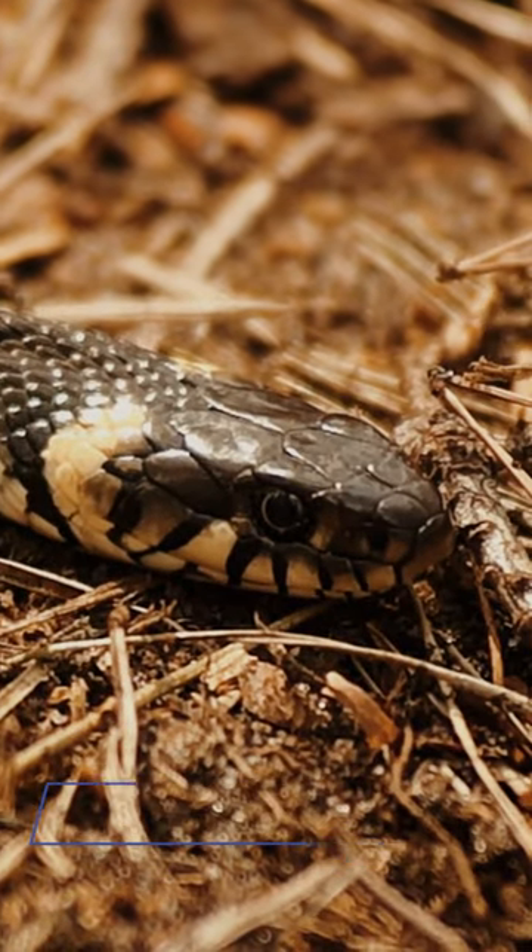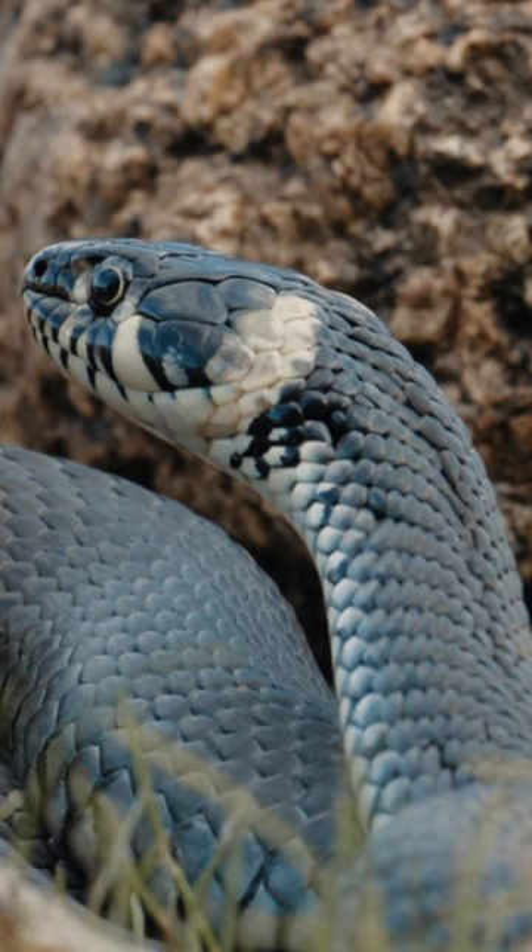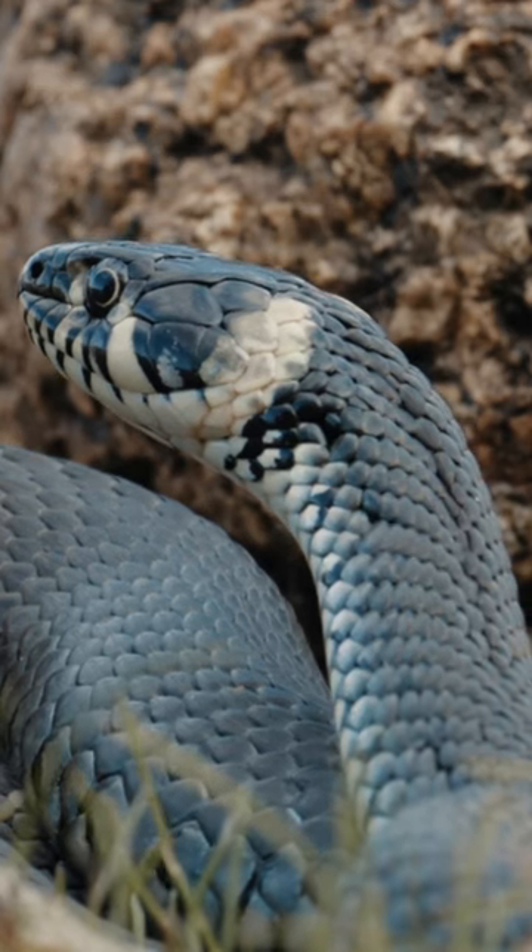Snakes. There are many different species of snakes that live in deserts. They are well adapted to the dry climate and can go for long periods of time without water.